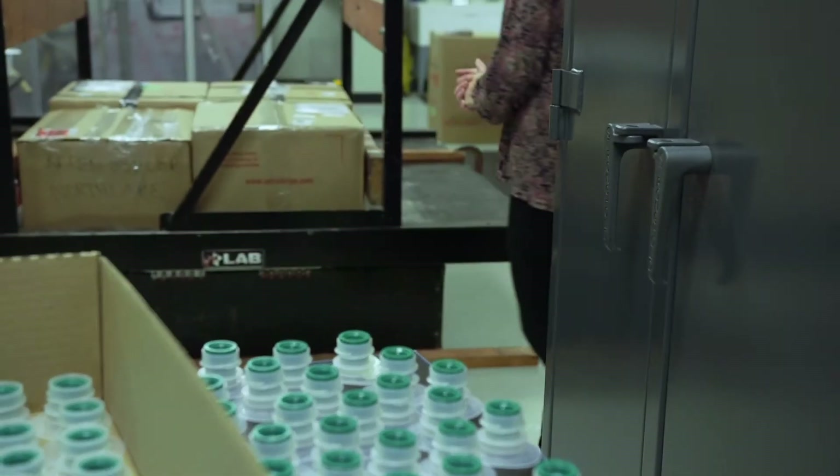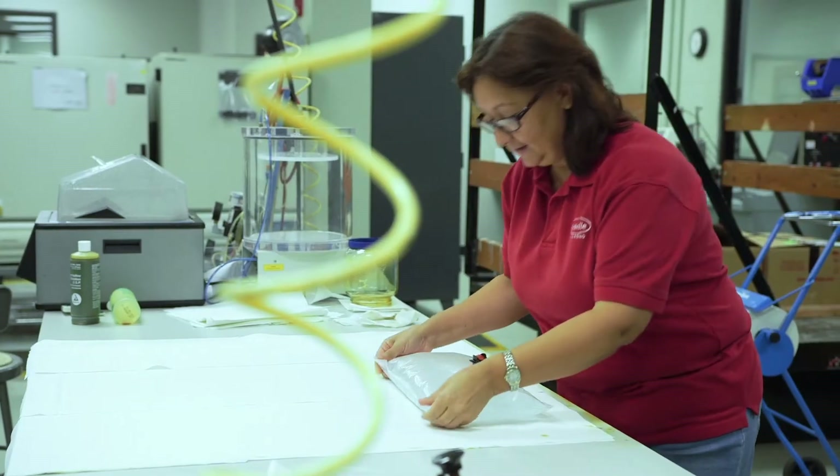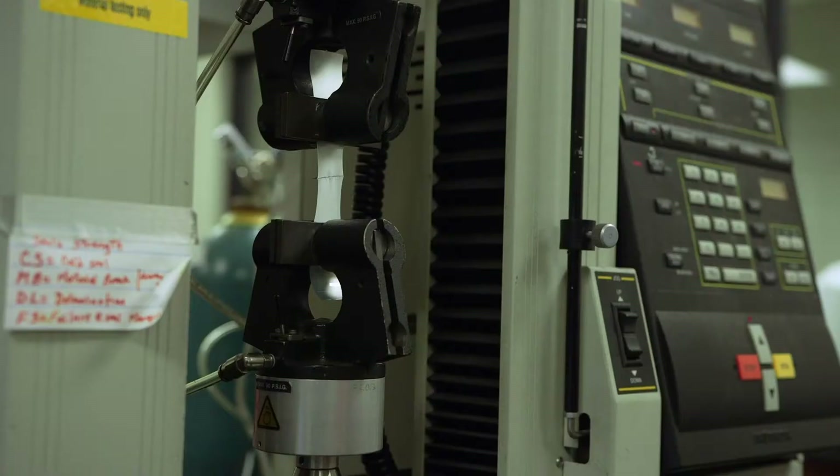One of them is our vibration table test. We also have a drop tester. If the bag is dropped anywhere in the field, we want to make sure that it will withstand that impact.